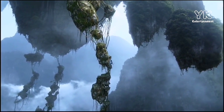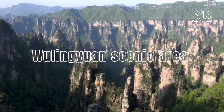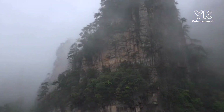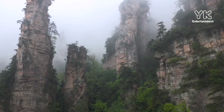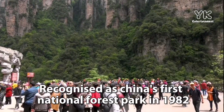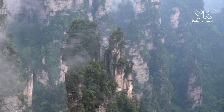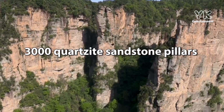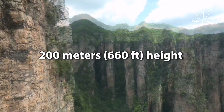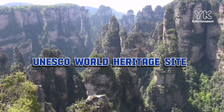Did you know that there is a place in China that looks like this? The Wulingyuan Scenic Area is located in Zhangjiajie National Park in the province of Hunan, China. The beauty and spectacular landscape of this area inspired the film Avatar. It was recognized as China's first national forest park in 1982. Wulingyuan has more than 3,000 quartzite sandstone pillars and peaks, many over 200 meters (660 feet) in height. This place is considered a UNESCO World Heritage Site since 1992.